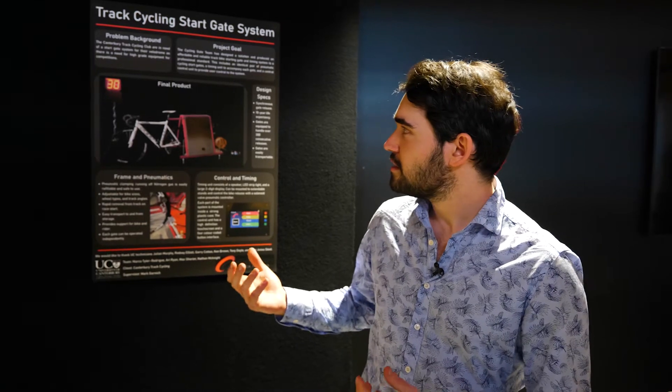Hi, my name is Marco Taro-Rodrigue. I'm a third-year Mechatronics engineer and my project was a track cycling start gate system. We had to design two start gates, two timers, and a controller that could be used in a professional competition setting for country track cycling.